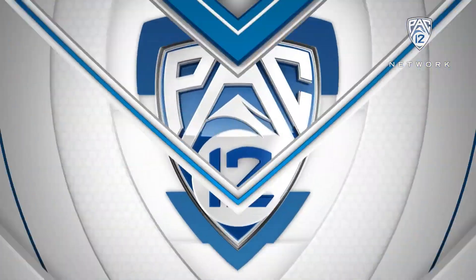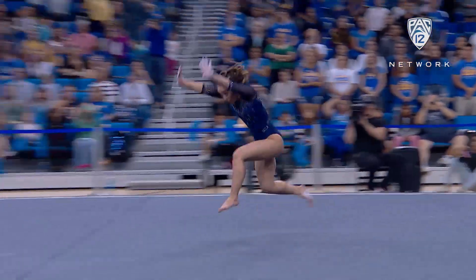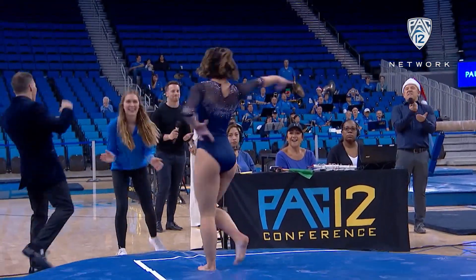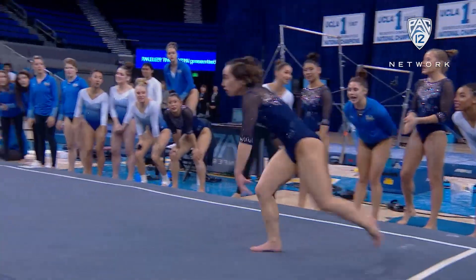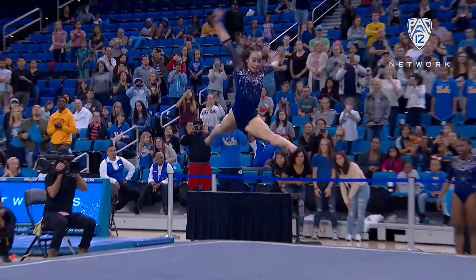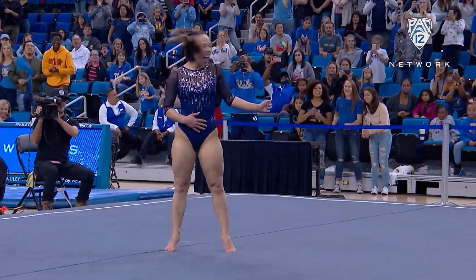There are many reasons to come to Meet the Bruins, but this is the one you take home with you. Kaylin Ohashi doing her Michael Jackson floor routine — it had 90 million views. It was her routine from last year, but she debuted a brand new first tumbling pass. No matter what, her goal is to wow the crowd, and she didn't disappoint. The tumbling was great — always exciting with her fun landings and her personality.